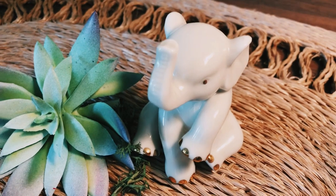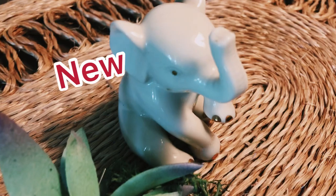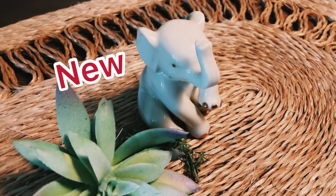I love elephants and I know you guys do too, so I decided I was going to go ahead and add this little ceramic elephant to my website.